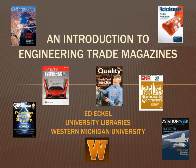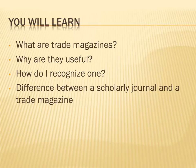An Introduction to Engineering Trade Magazines. This video will help you understand what engineering and aviation trade magazines are, why they are useful, and how you can recognize a trade magazine article when you see one. Plus, you will learn how trade magazines differ from engineering scholarly journals.